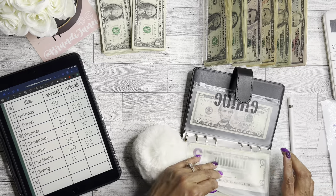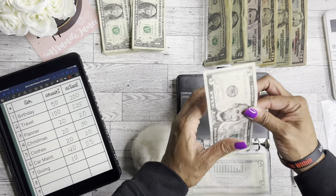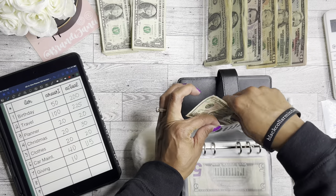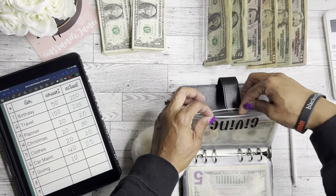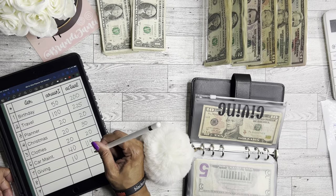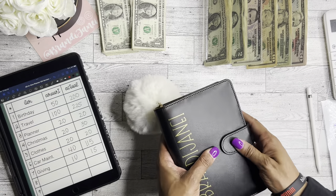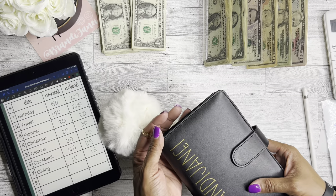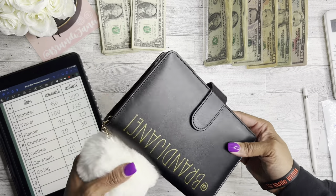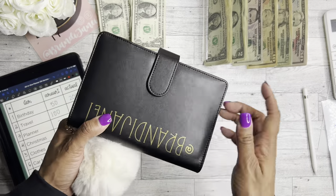Giving is going to get $10, so now giving has $15. This envelope is just in the event that someone reaches out and says they need something — I have those funds available and what I have is what I have to give. So there are my sinking funds. This binder is also available in my shop — you can get the front customized as well as the envelopes, so check out Brandi Janae Co on Etsy.